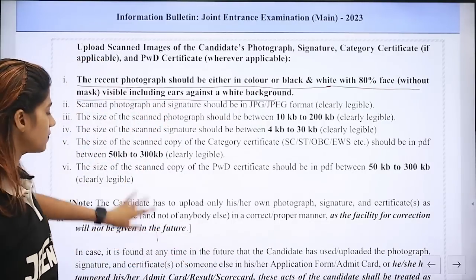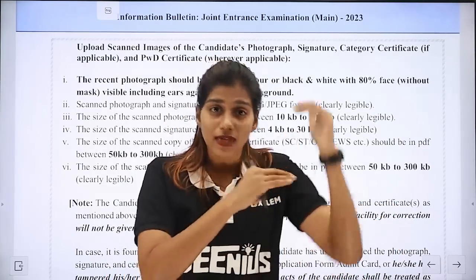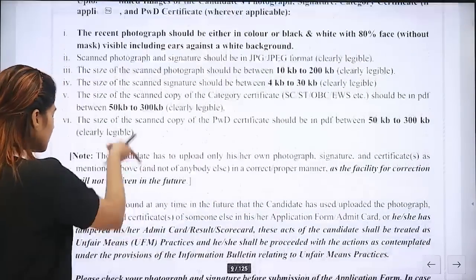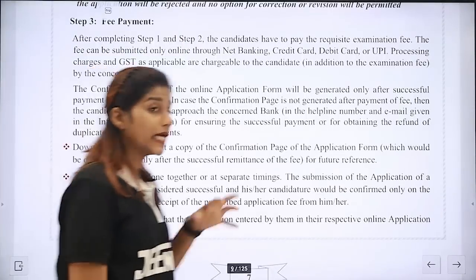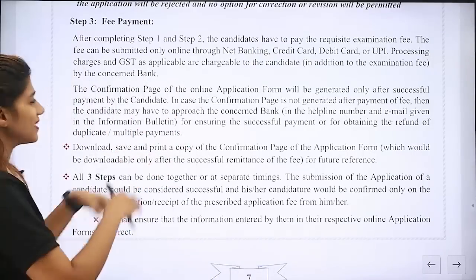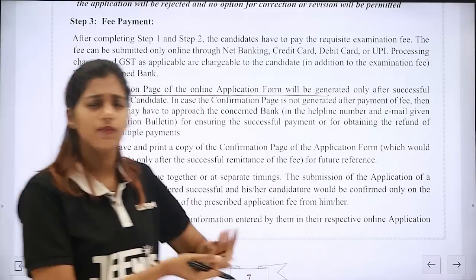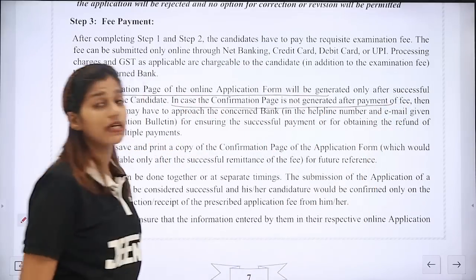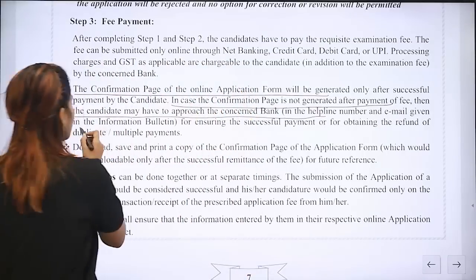If you have no further questions, we will do the second process. We will submit the application form with all personal details and addresses, and upload all these documents. After that, we will do the third step — the fee payment. We will do the fee payment online. We will submit the final application form. There is a confirmation page generated. In case the confirmation page is not generated after the fee payment, the candidate may have to approach the concerned bank or helpline email given in the information bulletin.